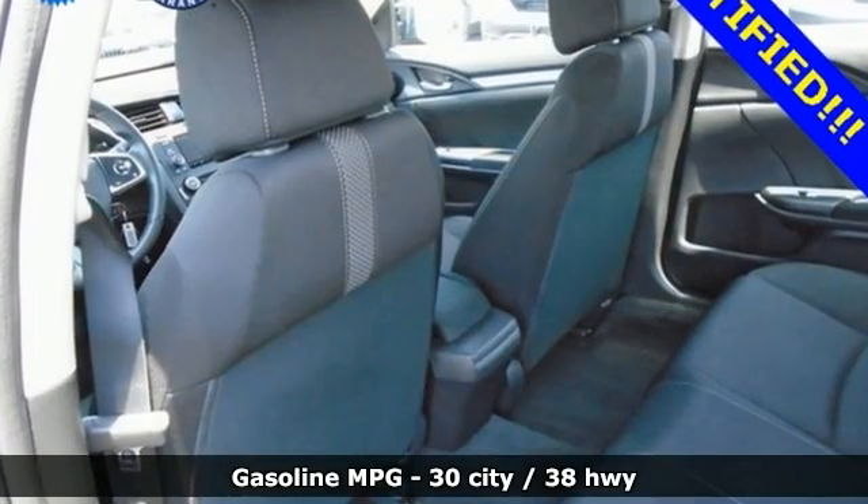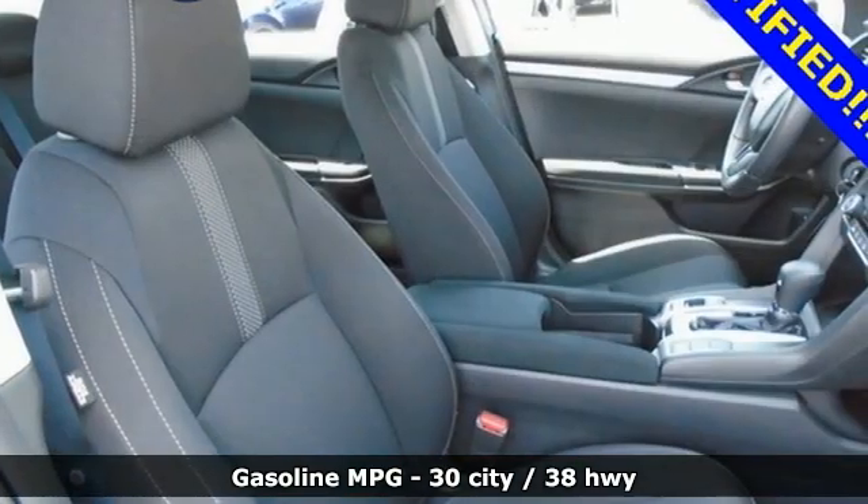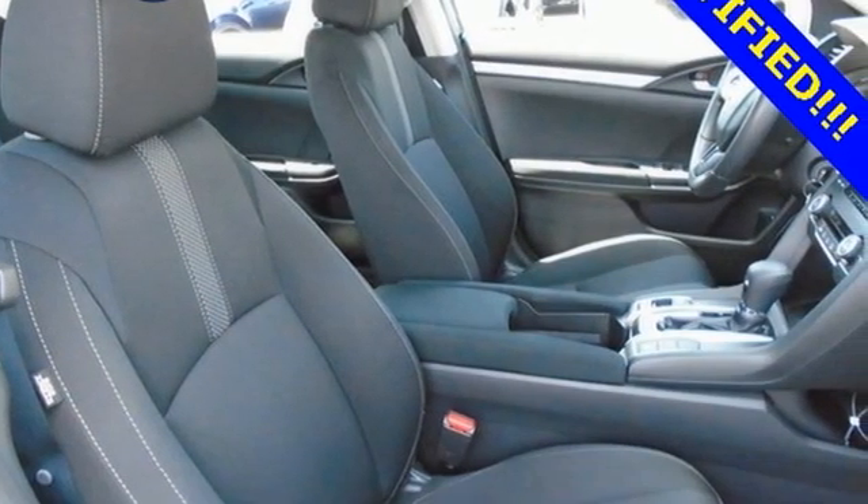Streaming audio, wireless phone connectivity, manual tilting steering column, USB port,